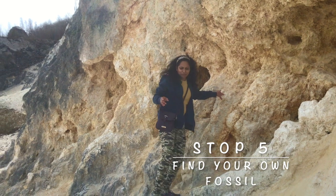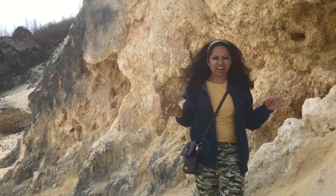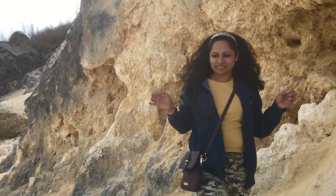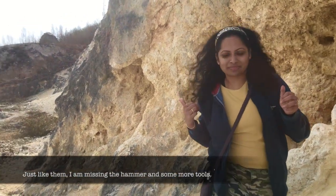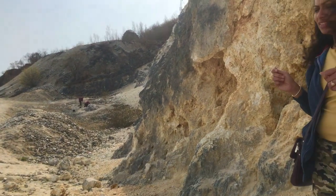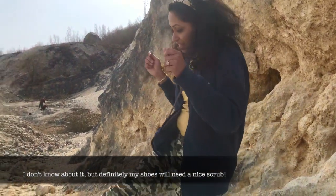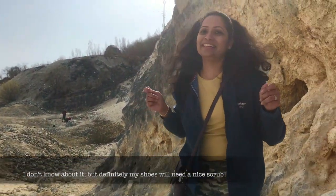I'm looking for some precious stones, if not at least a shark tooth, just like them. I'm missing the hammer and some more tools. I don't know about it, but definitely my shoes will need an ice cream.